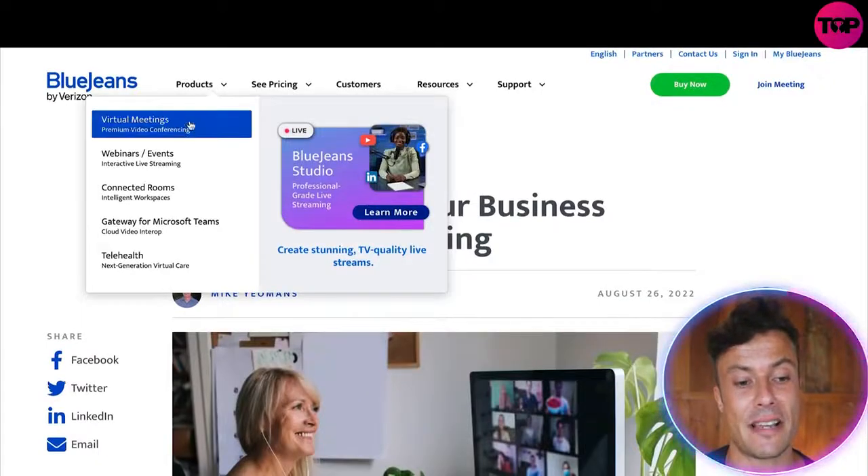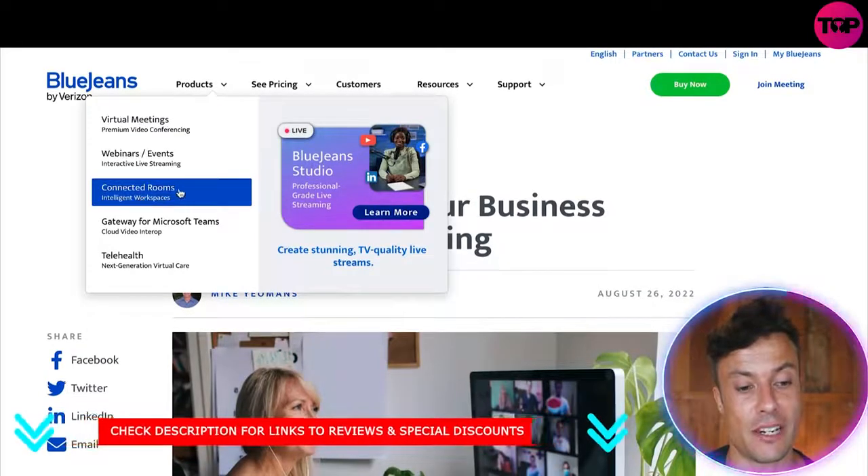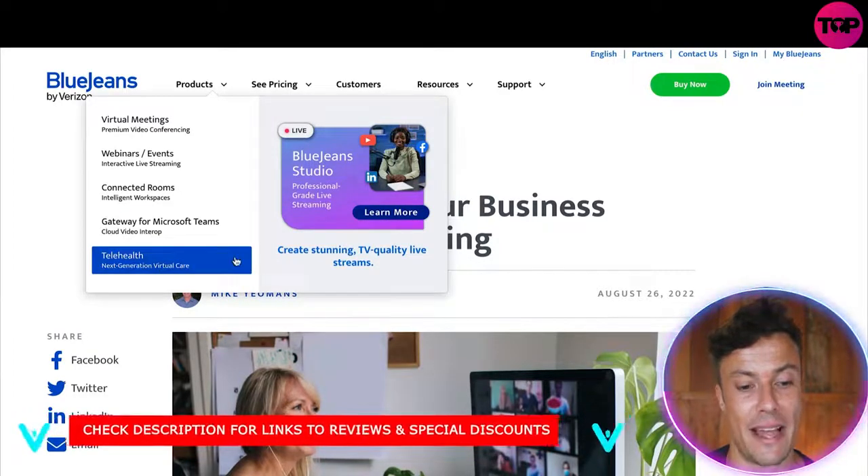In terms of the products and things they offer, BlueJeans provides virtual meetings, webinars and event streaming, connected rooms, gateways for Microsoft Teams, as well as telehealth and much more.